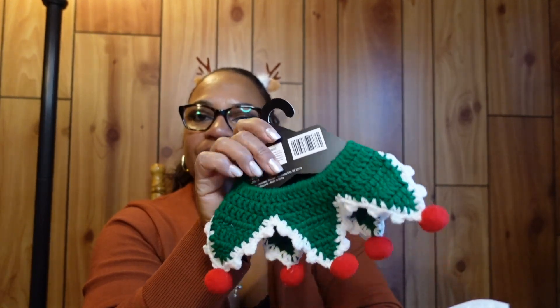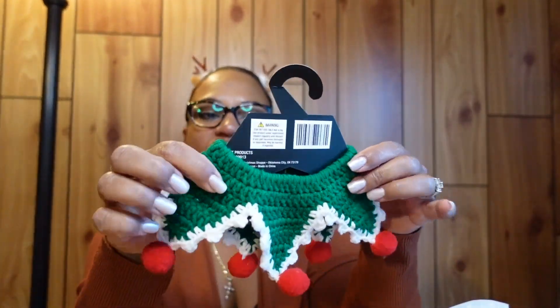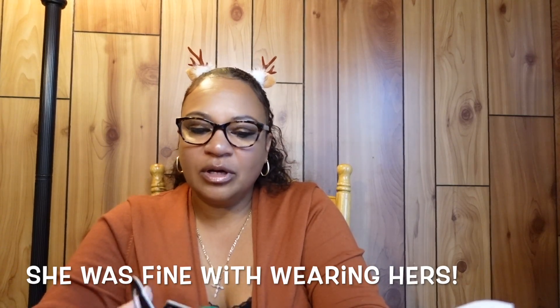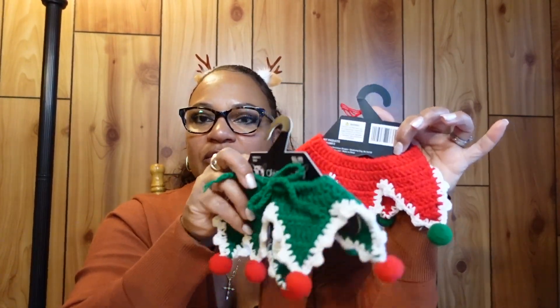I got these little elf collar accessories for my cats — you just put them around their neck. I think they'll be okay since they're used to wearing collars. My younger cat Pepper might try to bite the balls off, though, since she's still a kitten. I got one for Pepper and one for Chloe, my older cat.